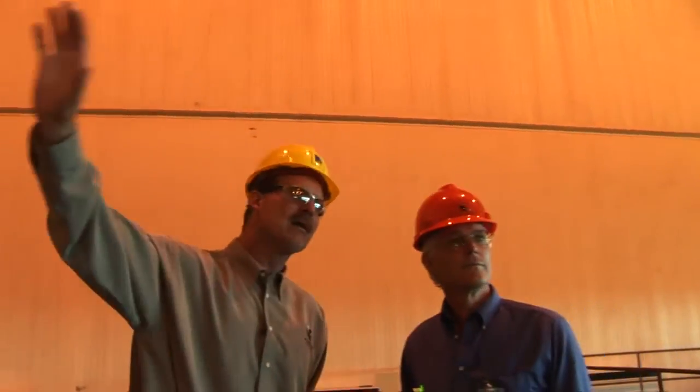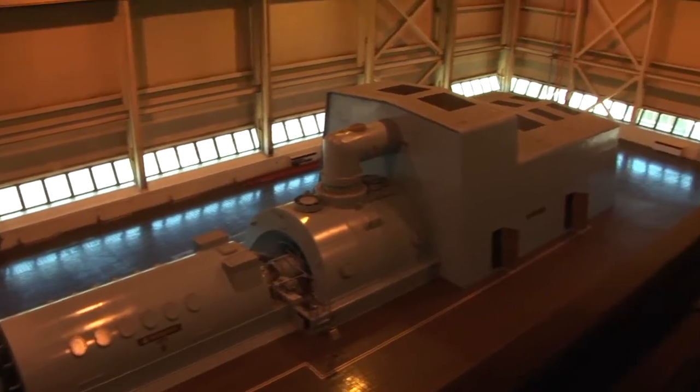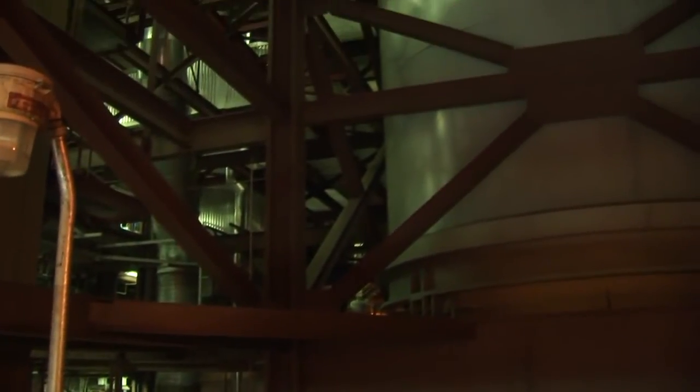Really, everything out here is to drive that turbine and generate electricity. So this is the heart of it in a sense. Once you get past the boiler, everything to the west on the facility is basically for emission control.